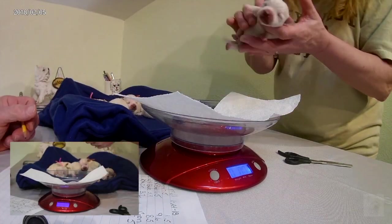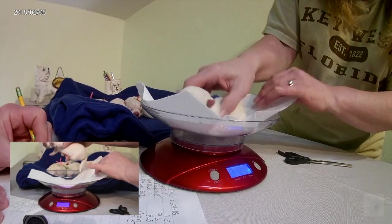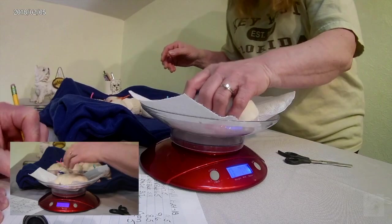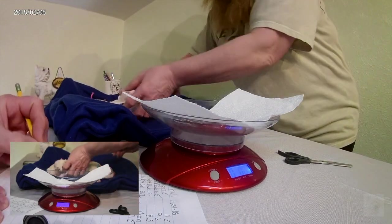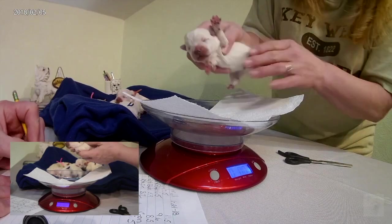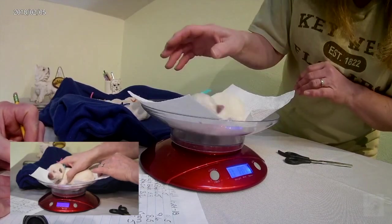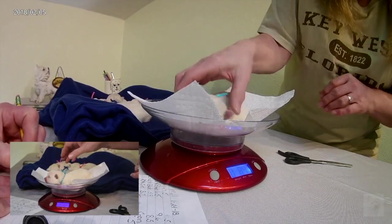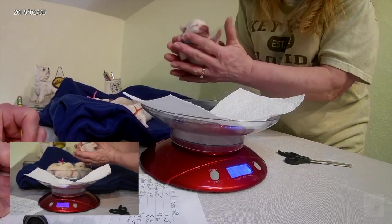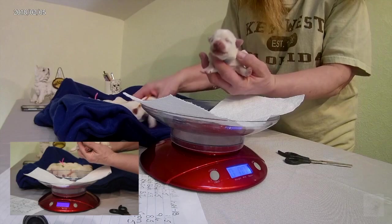Let's do dark blue - he's a little bit smaller - seven point one. And then light blue - eight point four. He's the biggest one of all. Eight point four, and that is Venora's litter.